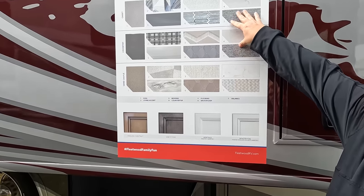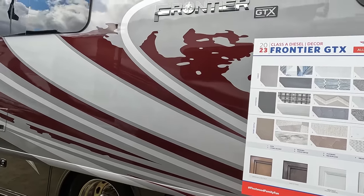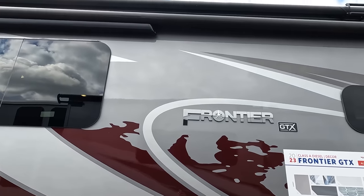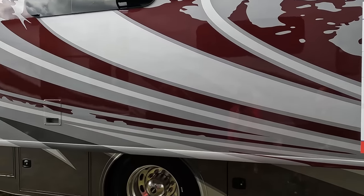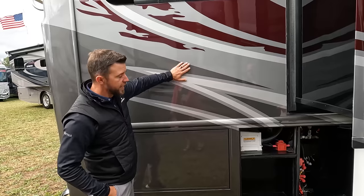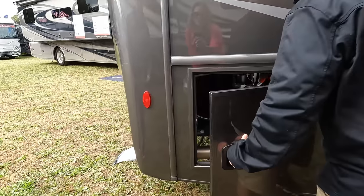I like the paint job - it's a super-clear finish with three coats of clear, sanded down, then three more coats. Very smooth paint lines. There's a surge guard and central vacuum, frameless windows, and an armless awning with a wind sensor. Over here is the Magnum 2000-watt inverter.